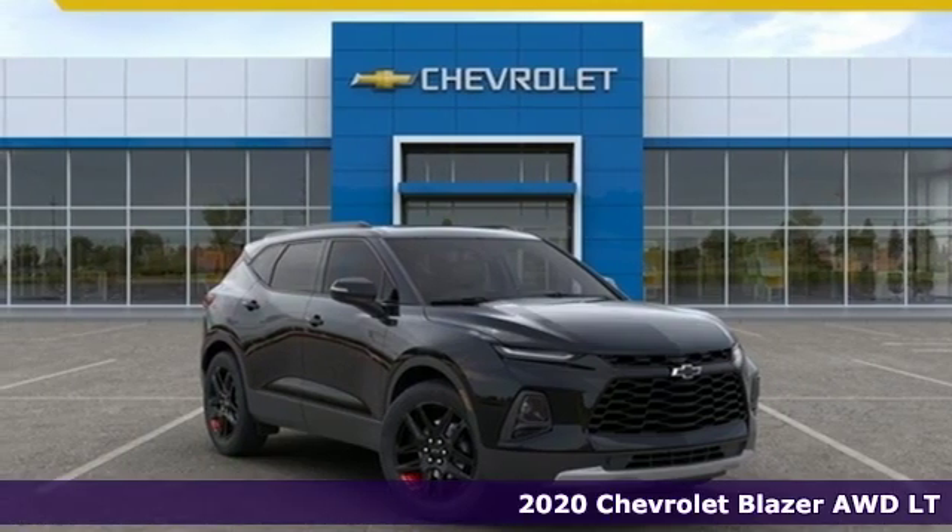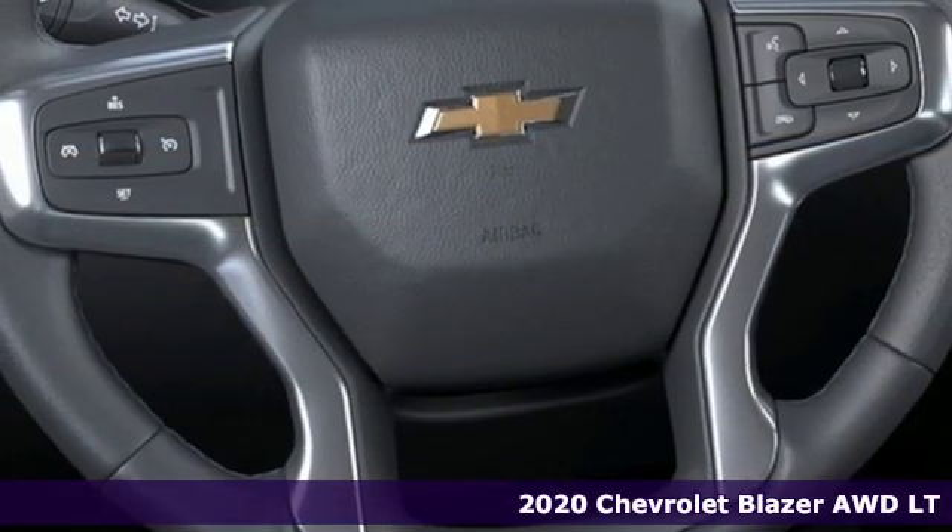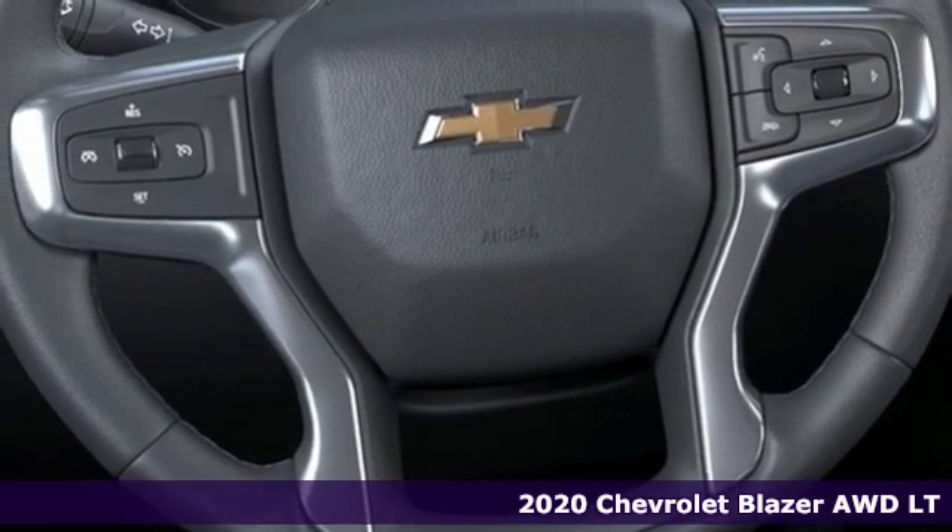It's a new 2020 Chevrolet Blazer. It's built for rugged roads and conditions and dressed for the day-to-day.